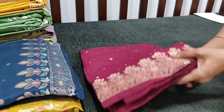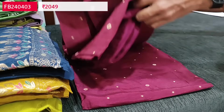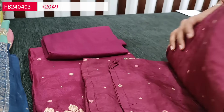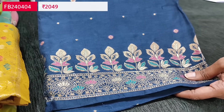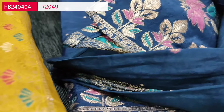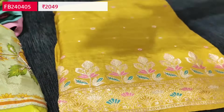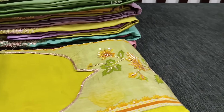The second color is pinkish maroon — a combination of pink and maroon — with matching santoon bottom. All dupattas have a rich zari woven pallu with meenakari weaving patterns. The third color is dark teal blue. The fourth color is mehendi yellow, a bright shade with matching santoon bottom and a beautiful zari woven dupatta. Totally four colors are available and these sets are priced at 2049.